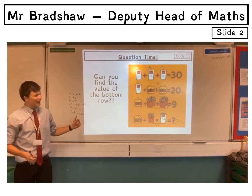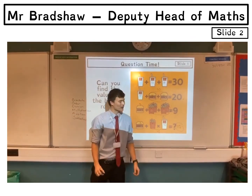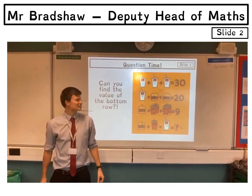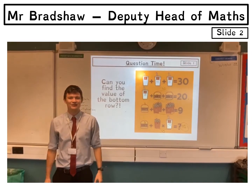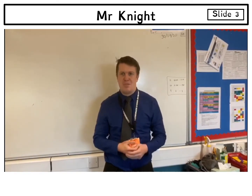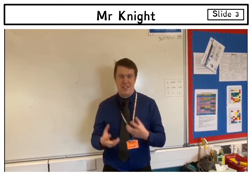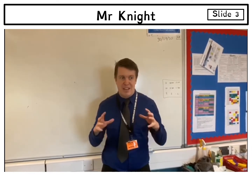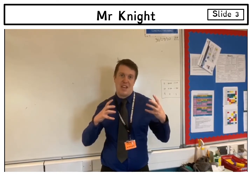Well done if you got that one; if not, well done for giving it a go — that's all we ask. I look forward to seeing you in Year 7. Hello, my name is Mr Knight, I'm one of the teachers at Open Academy. I'm really interested in algebra — I like getting into all the things you can do with it — and also some of the stuff to do with shape. I really like doing interesting and unusual lessons, looking into areas of maths that aren't necessarily tested but are really interesting.